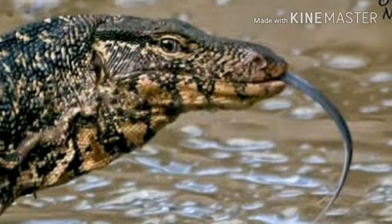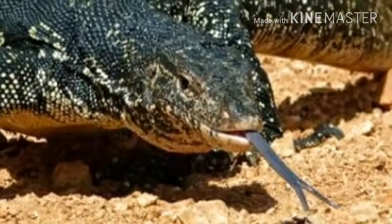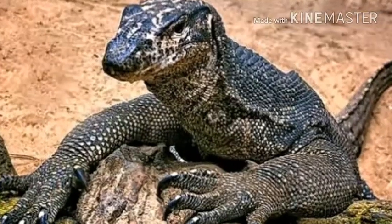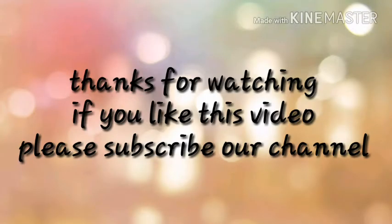Komodo dragons at the National Zoo in Washington D.C. recognize their keepers and seem to have distinct personalities. There have also been cases of monitors being trained through encouraging wanted behavior. Thanks for watching — please subscribe to our channel, Crazy Thinker.